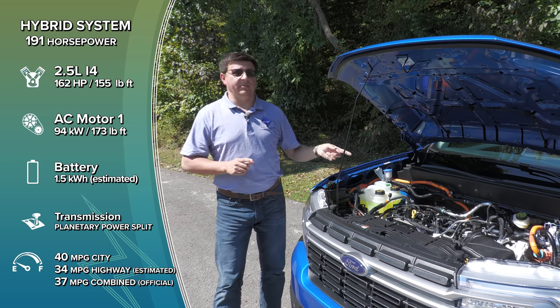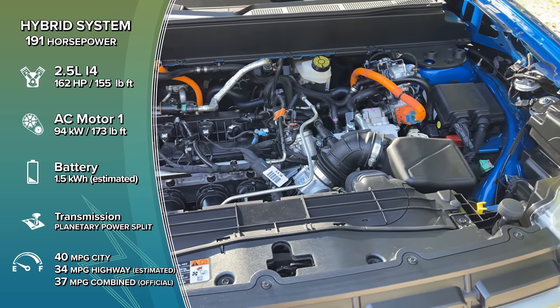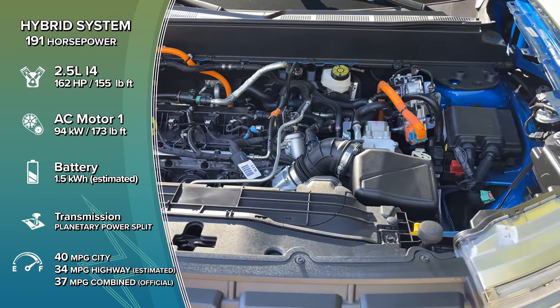And that's why this hybrid system is so reliable — there's a lot less to go wrong. If you want the Maverick to go backwards, it simply spins the motor backwards. There's no need for a reverse gear.